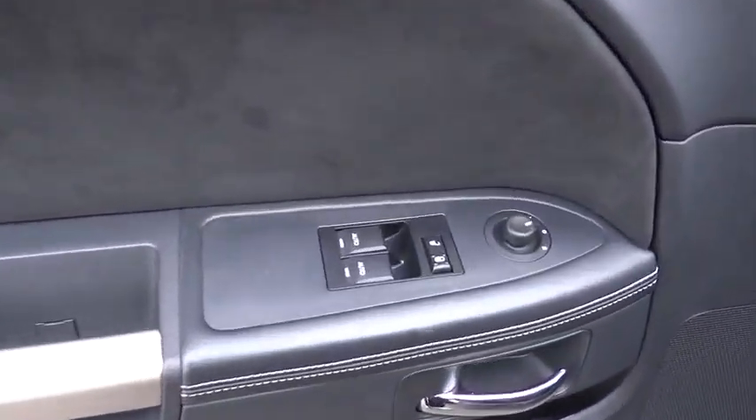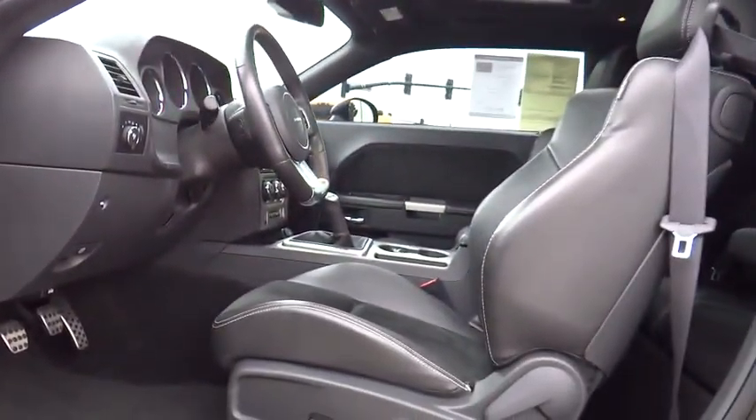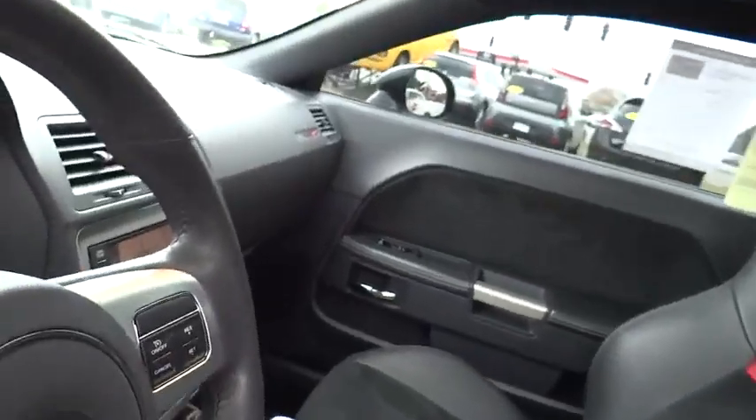Compass, passenger airbag, trip computer, remote power door locks, power windows, tachometer, speed proportional power steering, heads up display, heated passenger seat, power heated outside mirrors, rear spoiler.